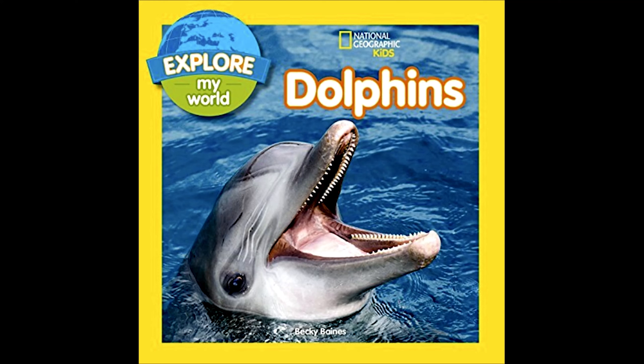Hello, awesome readers! Today we're going to be reading Explore My World, Dolphins by Becky Baines. I am taking all book requests. If you have a favorite book that you would like me to read, please send me your request. My email will be posted in the description below.